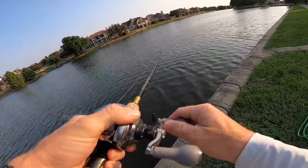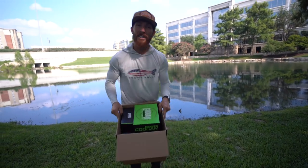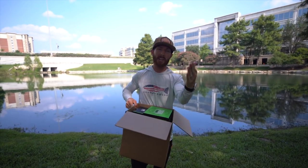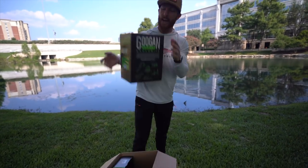Oh my gosh, what do we have here? Even bigger than the last one! Welcome back to the Weston Smith channel — today we are out with Ryan Rigged behind the camera and we're going to do some pond hopping with the latest and greatest.